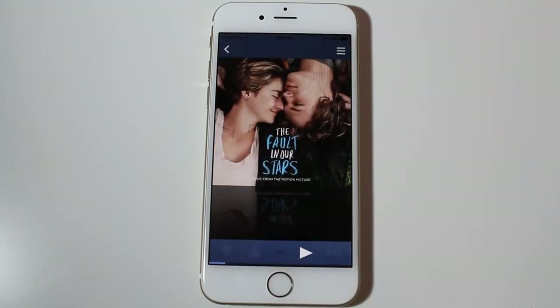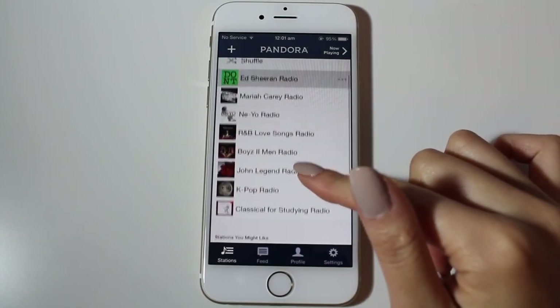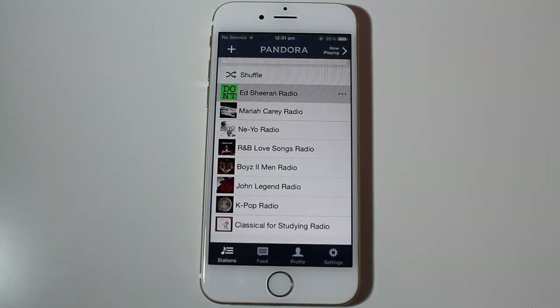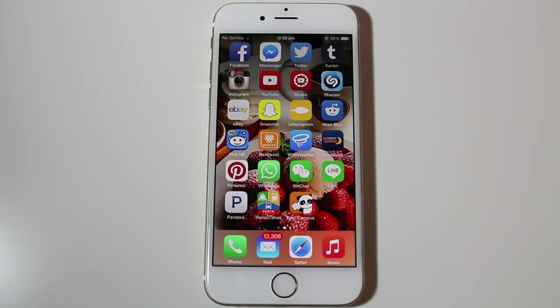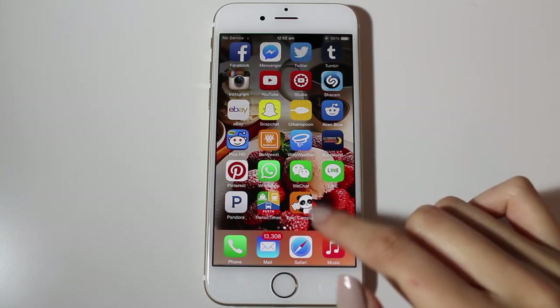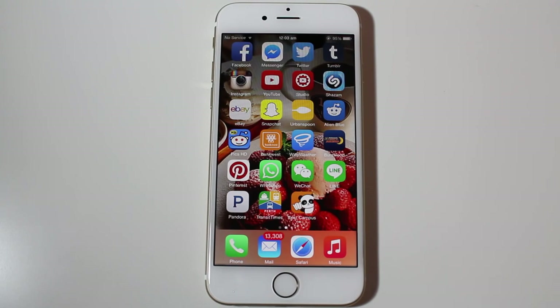I have Pandora, which is a free online radio music app — Pandora is amazing. These are my playlists for now; I have yet to add more. Next I have Transit Times, which is an app for public transport here in Perth — it tells you bus and train times. Next is Lost on Campus, for Western Australian universities. If you're lost on campus you just type in the room you need to go to and it will direct you. Really helpful for first-year students.